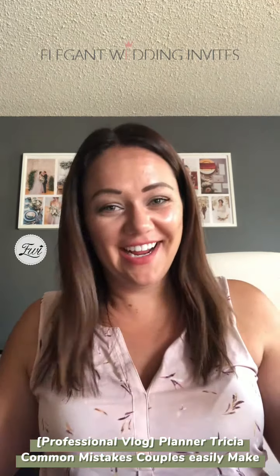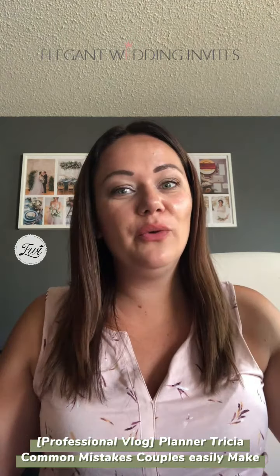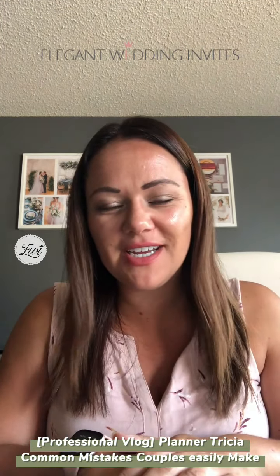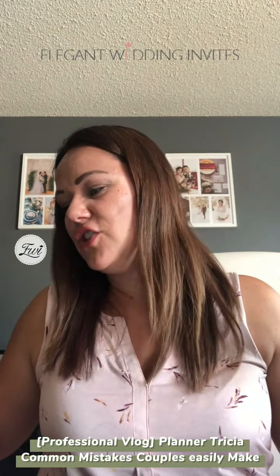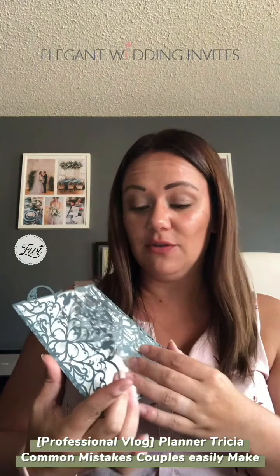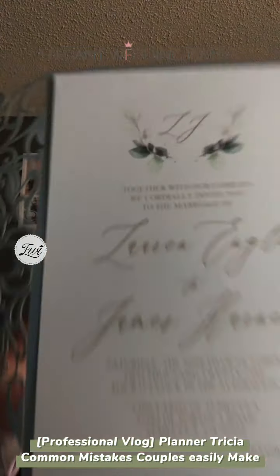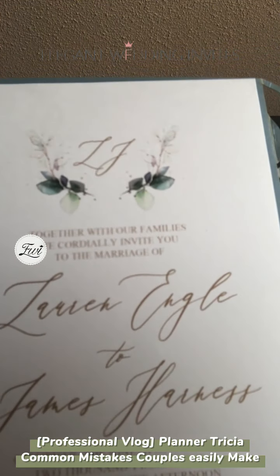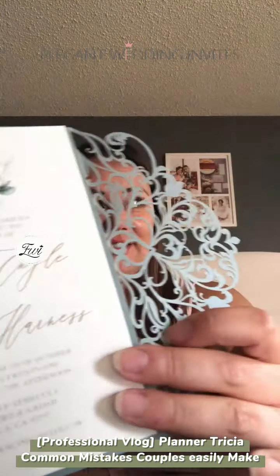Hi friends! Today I'm going to be talking about a few mistakes or things that kind of happen in the invitation process and some etiquette. I'm going to show you a wedding invitation from Elegant Invites because it's absolutely gorgeous and this is what I am going to be referencing today when I'm talking about some of these etiquette options to consider.